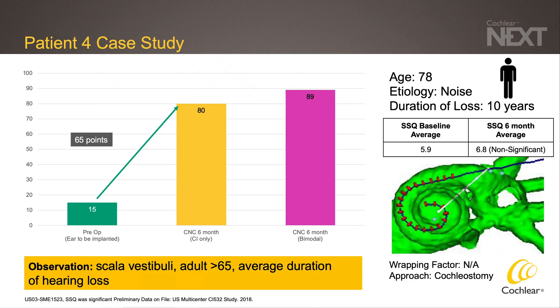Our fourth patient is another elderly patient with significant duration of hearing loss. Contrary to the prior patient, this patient did very well, improving from a preoperative CNC score of 15% to 80% at 6 months. When we look at their CT reconstruction, interestingly, this patient had a full scala vestibuli insertion. This goes to show that despite many described factors influencing cochlear implant outcomes, results are not necessarily formulaic from one patient to the next. The goal of the CI532 electrode is to control electrode placement as best as possible to give the best possible audiologic outcomes.